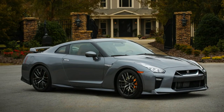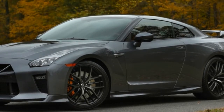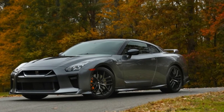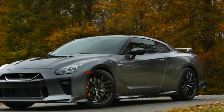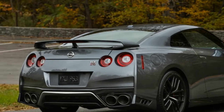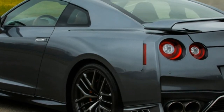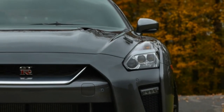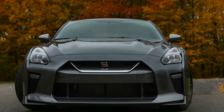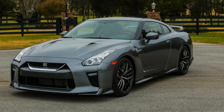Last year the Nissan GT-R came in three trims: Premium, Track Edition, and Nismo. Anyone who wanted in on the GT-R ride needed to be six-figures ready, with the entry-level Premium retailing for $109,990 plus $1,695 for destination and handling. In 2018, the Premium trim adds another $500, with MSRP rising to $110,490, or $112,185 after handling.